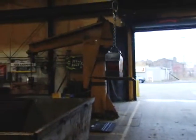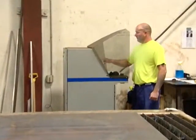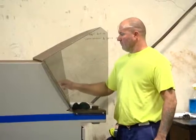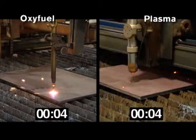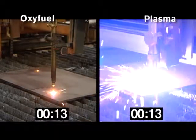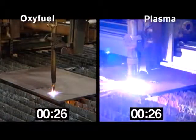To demonstrate cutting speeds, one operator in this steel service center sets up a 5/8-inch thick mild steel plate on an Oxifuel machine, while another operator sets the same exact size plate on Hypertherm's high-performance HPR 260 plasma machine. Both machines are programmed to cut the same part. After 20 seconds, the Hypertherm plasma completes four of the seven holes, while the Oxifuel is still working on the first, due in part to its longer pierce time.